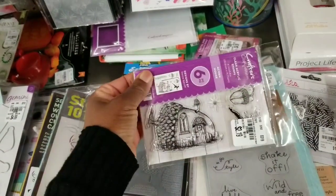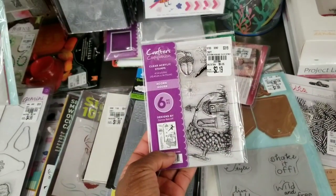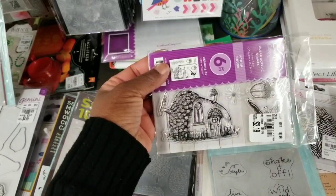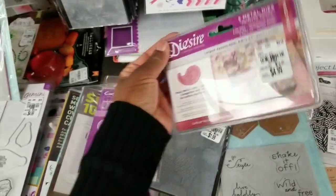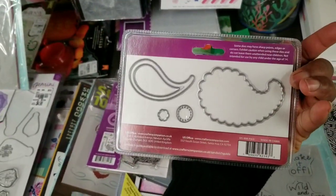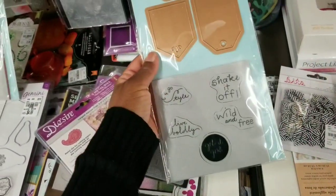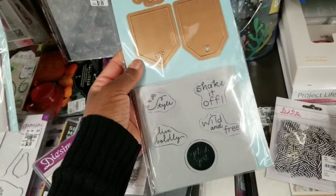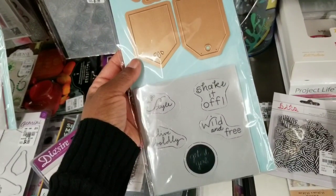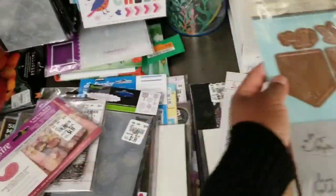And Crafter's Companion — oh, that's $2.19! That's an acorn house, looks like. And then here's a Paisley die set. And then I've seen this before, by Spellbinders — stamp and die combo. 'Live boldly, wild and free, shake it off, style.' I might pick it up this time. We'll see.